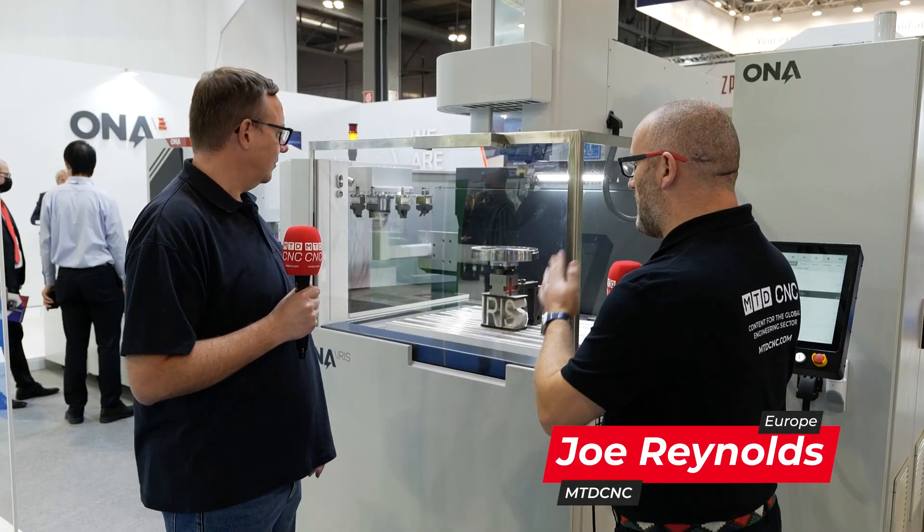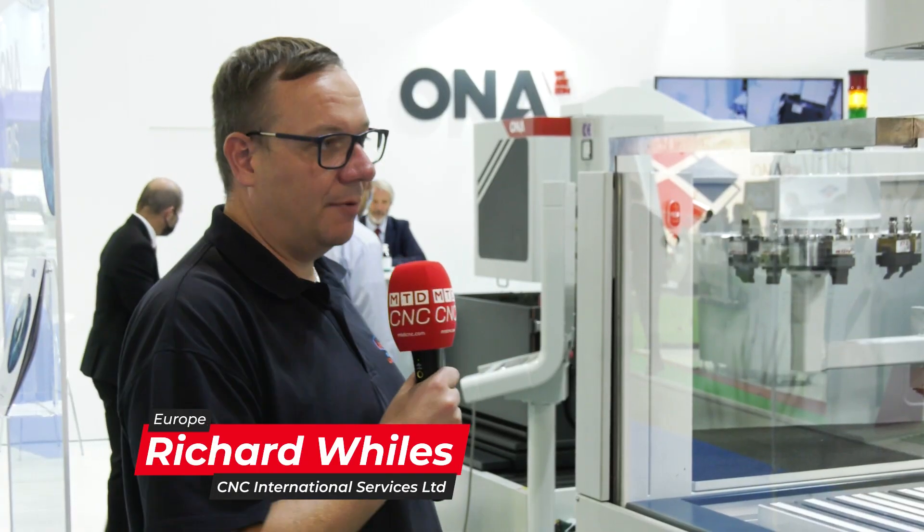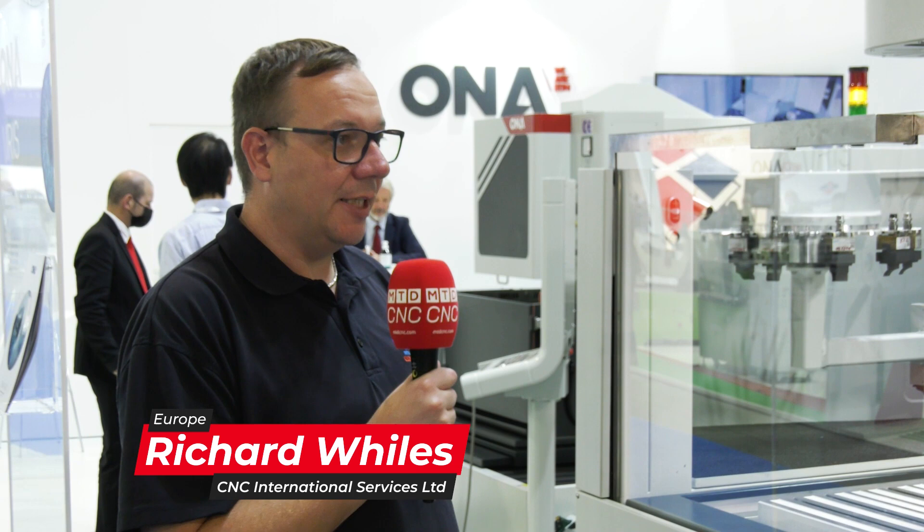Richard, Ron, the owner, Stan here at EMO with the Iris machine. It's a submachine, isn't it? This is what they're known for. Yeah, this is Owner's new Iris range of machines — Dysink EDM.